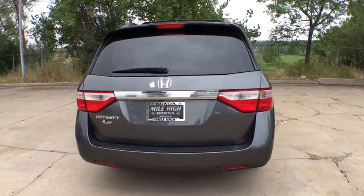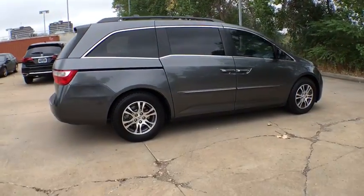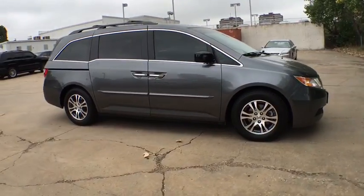Stability control, traction control, backup camera, power passenger seat, keyless entry, steering wheel audio controls, anti-lock braking system, power liftgate.